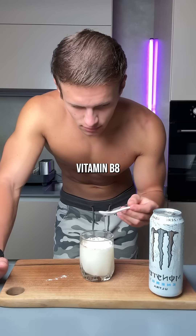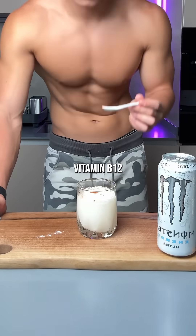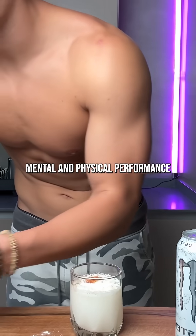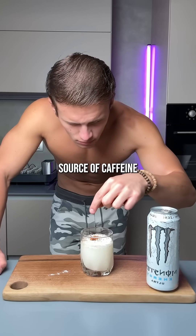Inositol, vitamin B8, technically a sugar alcohol, cyanocobalamin, which is a synthetic form of vitamin B12, sodium chloride, which is salt, glucuronolactone, promoted to enhance mental and physical performance though not proven by science, and guarana seed extract, which is another source of caffeine.